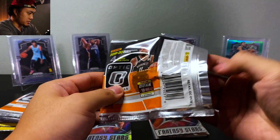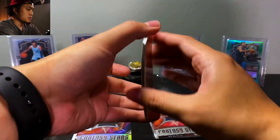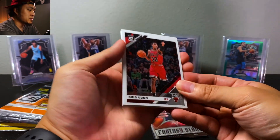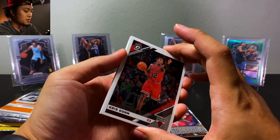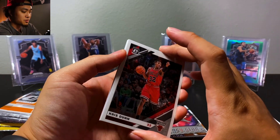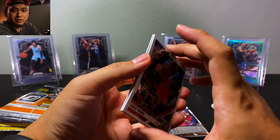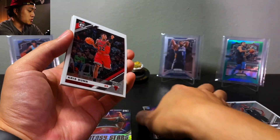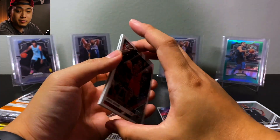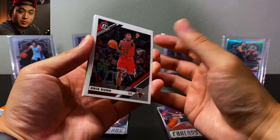I'm actually just waiting for shipping boxes to send those in to BGS — hoping those two Zions come out as 10s. I'll be making a video for that shortly. If you guys want a full-on video about that BGS submission, go ahead and tell me any tips or tricks.